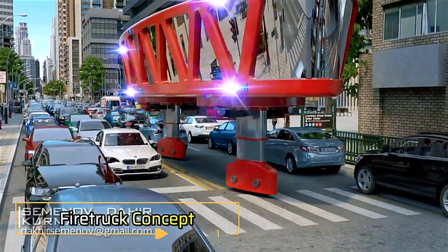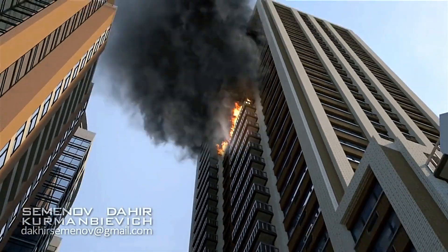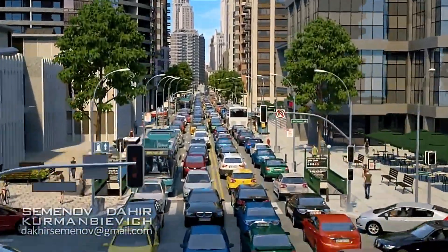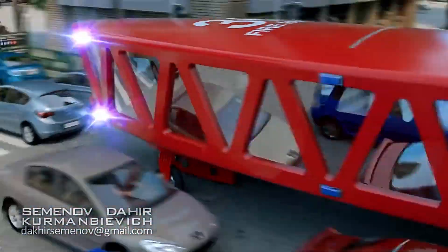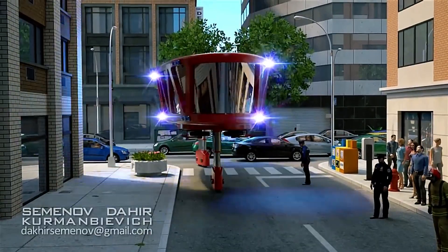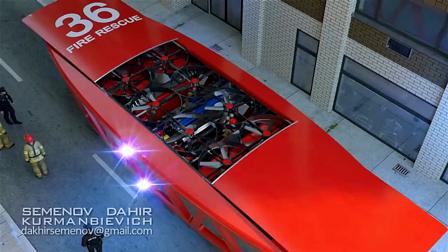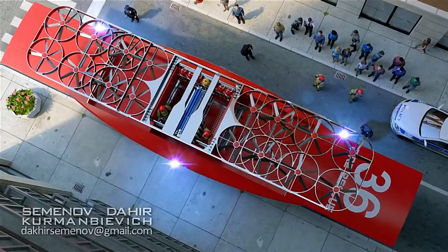Imagine a high-rise building engulfed in flames and firefighters are stuck in traffic, unable to get to the scene quickly. Traditional fire trucks struggle to navigate congested streets, especially when they're narrow and filled with parked cars. Even emergency sirens often don't clear the way. To solve this issue, Dea Insat has developed an innovative concept that rises above the road, bypassing traffic jams while staying balanced with a gyroscopic system. Upon reaching the scene, the truck deploys an electric flying machine with 20 rotors designed for firefighting.